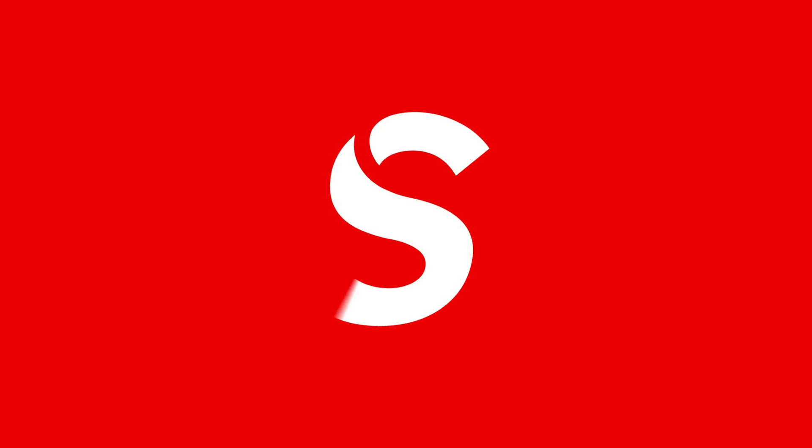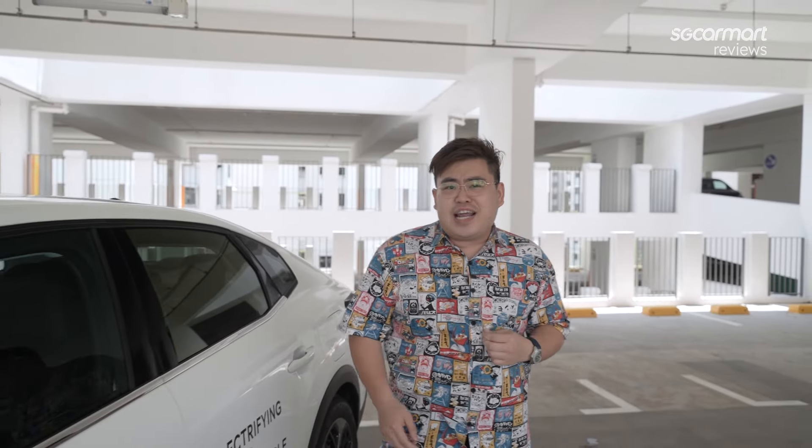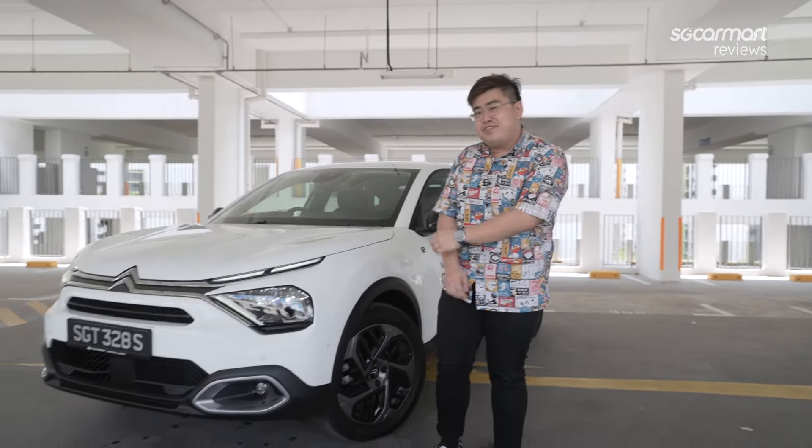Today I have with me a rather interesting car. It is a sedan but it is lifted like an SUV. The tail end of it is a fastback design, but the boot doesn't open like a hatch. I even purposely picked out a funky shirt just to try to one-up this car. It is the Citroën EC4X. Let's have a closer look at it.